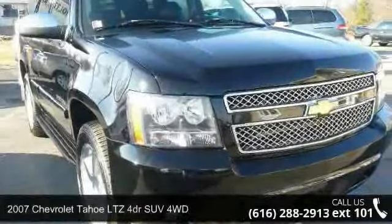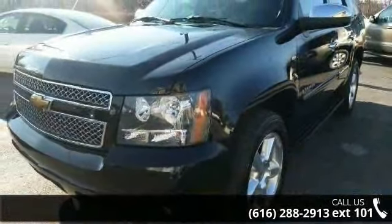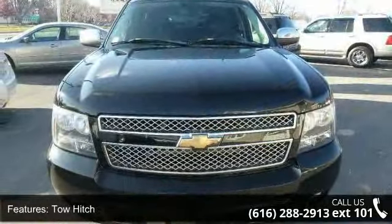Arrive in style with this 2007 Chevrolet Tahoe. If you are looking for an automobile with great features, look no further. This vehicle comes with a reliable 8-cylinder engine, connected to a smooth shifting automatic transmission.